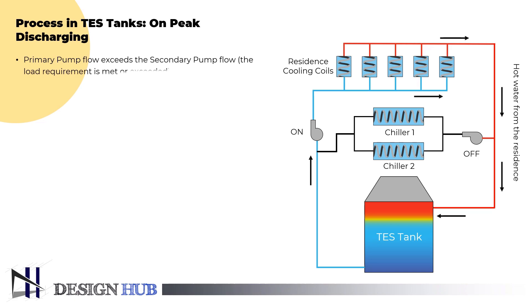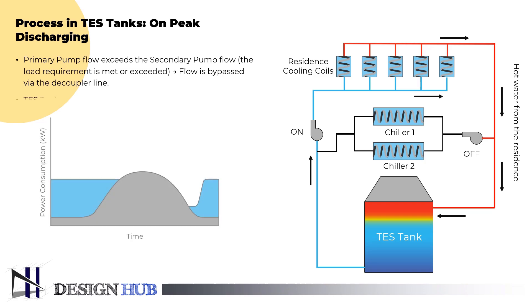When the primary pump flow exceeds the secondary pump flow, the load requirement is met or exceeded, then the flow is bypassed via the decoupler/bypass line. The cold water that has been stored floats on top of the returning, warmer, less dense water during the discharge phase.